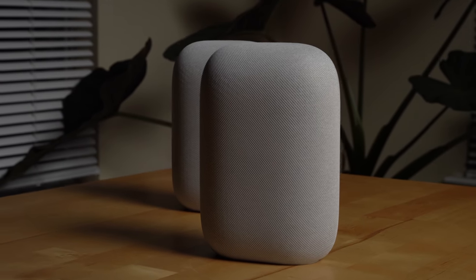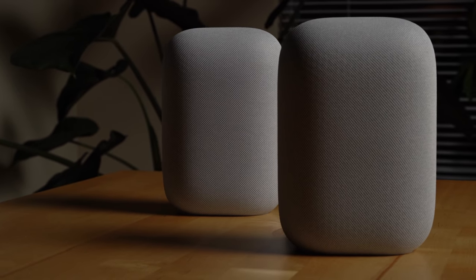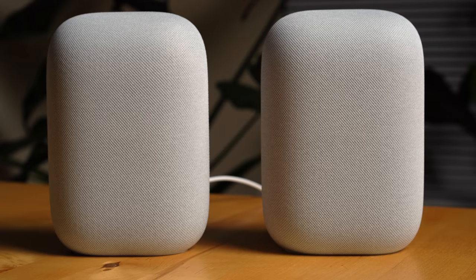If you want to make your Nest Audio sound even better, you can stereo pair it to another Nest Audio, which will significantly improve the sound stage of the speakers and give you an overall better sound.